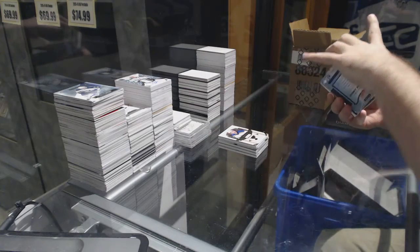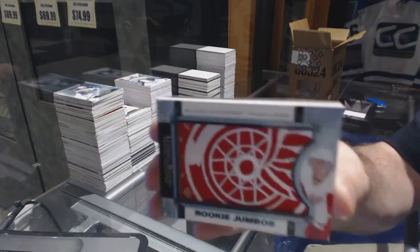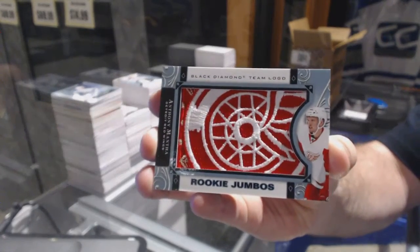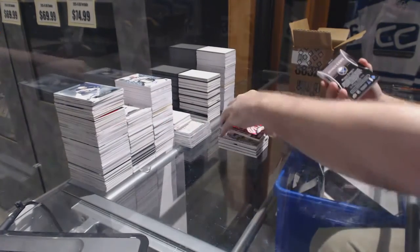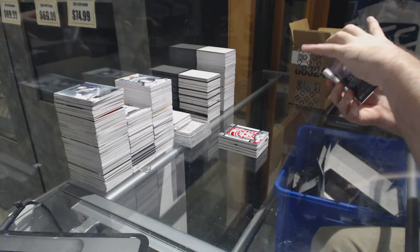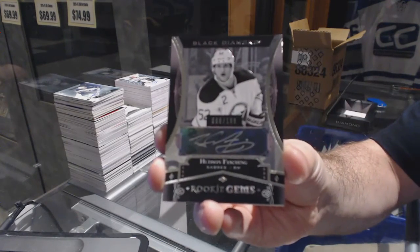For the Red Wings, we've got a team logo rookie jumbo — Anthony Mantha. Only if that was a real patch, that'd be sexy. For the Buffalo Sabres, number to 199 rookie gems autograph — Hudson Fasching.